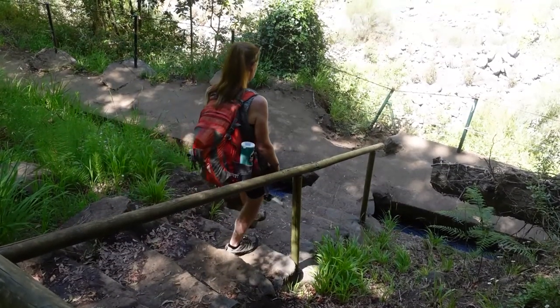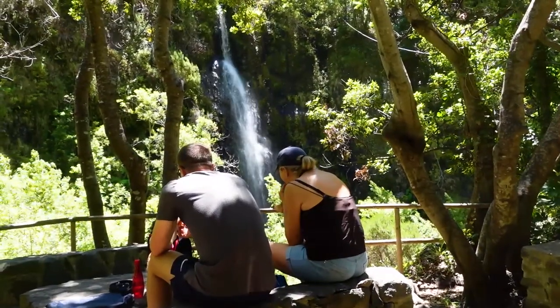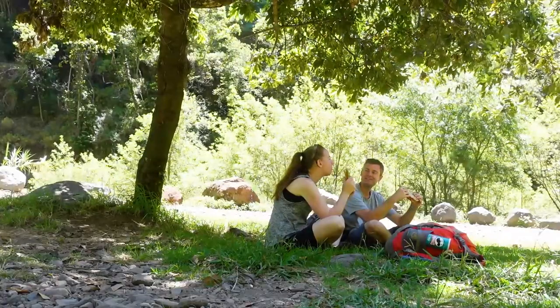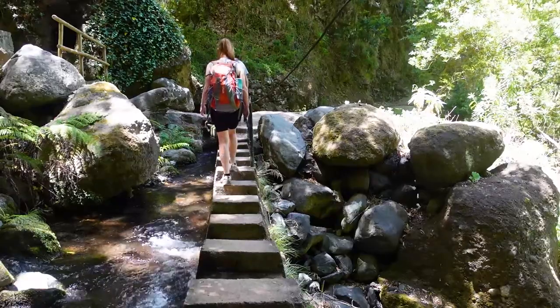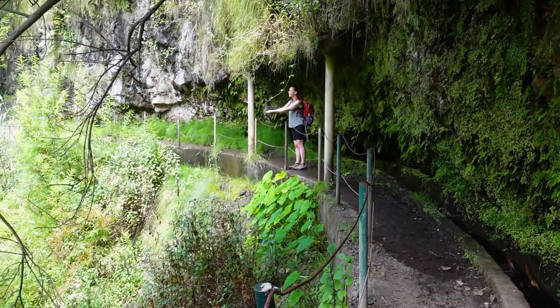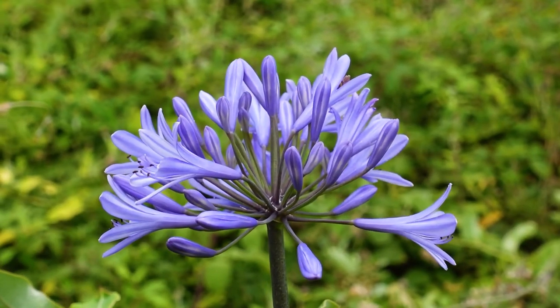Shortly after the waterfall, a staircase leads off Levada Nova down to Levada Moinho and there's a lovely picnic area. There's nowhere to buy food, so ensure you take a packed lunch. The return along Moinho is a bit more overgrown but features cute stepping stones, a smaller waterfall where a man-made roof protects you, and plenty of flora and fauna.